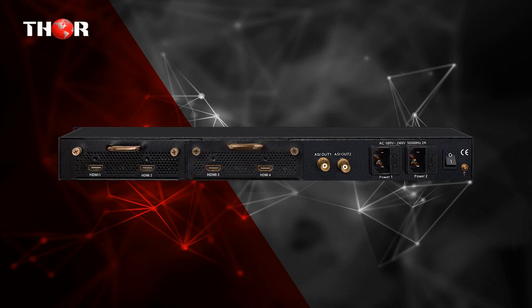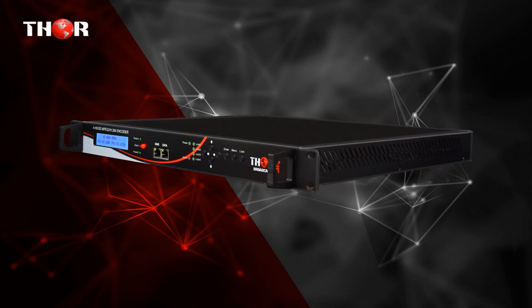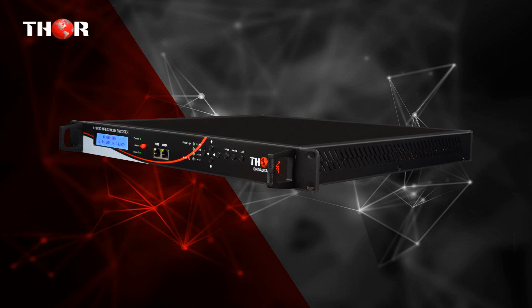It supports MPEG-2, H.264, AC3, 1080p, and closed captioning. Low-latency, HDCP-compliant, the Thor H4-HDEMI is a 4-channel HD MPEG-2 and H.264 encoder that generates a multiplexed ASI and IPTV output formatted specifically for US TV standards. It supports MPEG-2, MPEG-4, closed captioning and Dolby AC3 audio encoding up to 1080p at 60fps resolution, with HDCP pass-through.